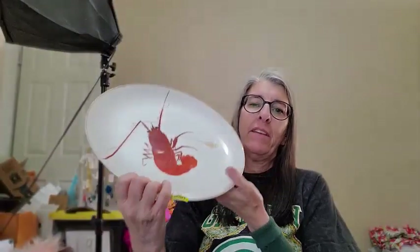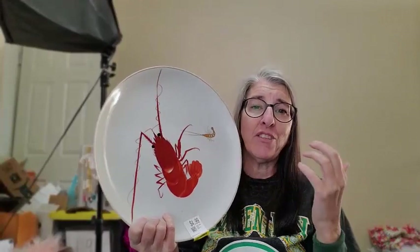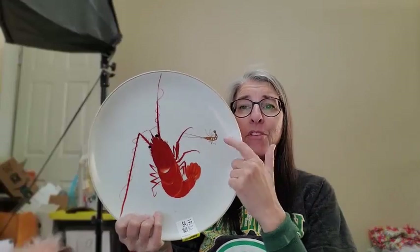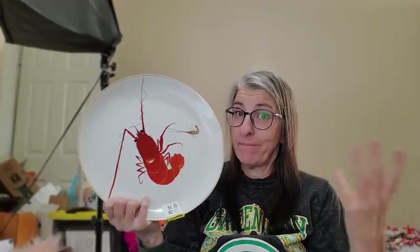This is a charger platter — I thought it was a lobster at first but it is not; it's a shrimp. This is a company called YY, made in Japan — they make a whole line of these shrimp plates. I couldn't find this exact one listed anywhere, but running comps based on other pieces I should be able to turn this $2.50 into about $40. Even though I hate hate hate shipping large plates and platters, they are the worst.